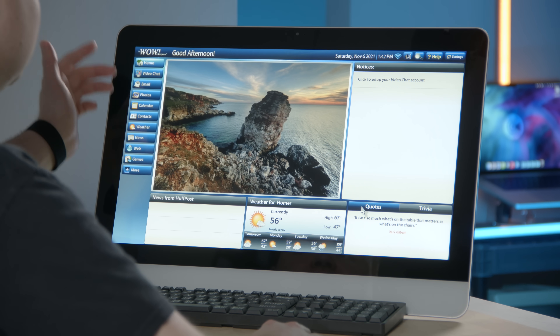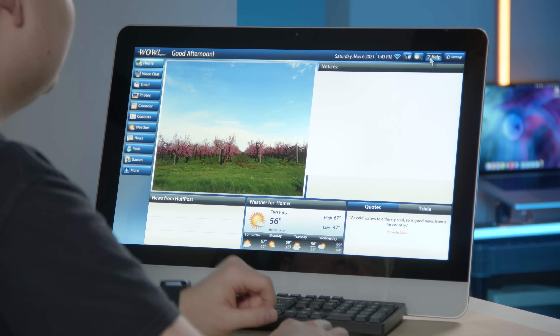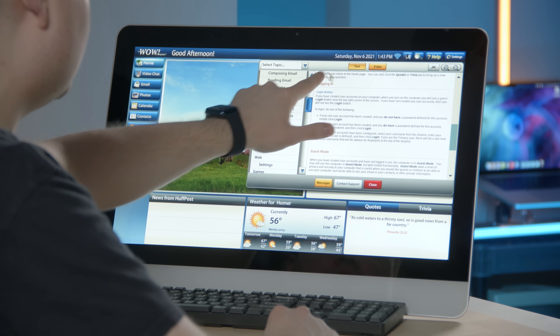So we have video chat, email, photos, calendar, contacts, weather. I'm noticing the display is really bright, which I'm sure is good for senior citizens. But I can't seem to find any sort of brightness settings anywhere, so I guess the brightness is just fixed. I don't know if anybody knows how to change the brightness on this thing — let me know. I am curious about this help system. I'm noticing there's no windows — you can't really drag things around, which I guess makes sense because that might be too complicated for your average senior citizen.